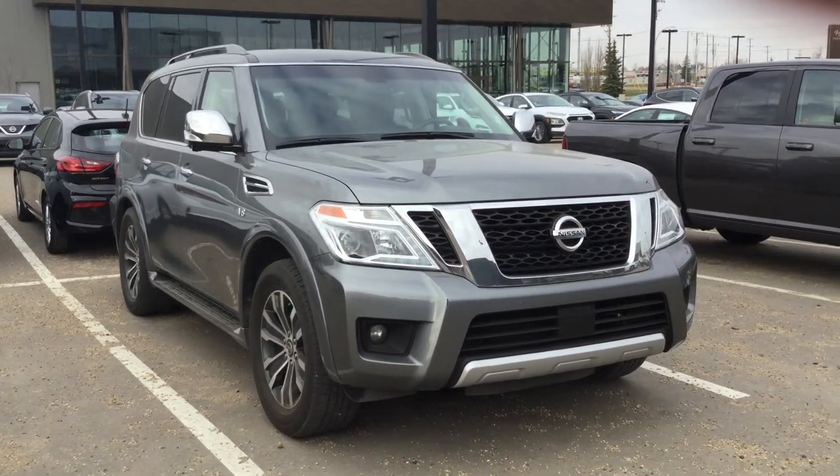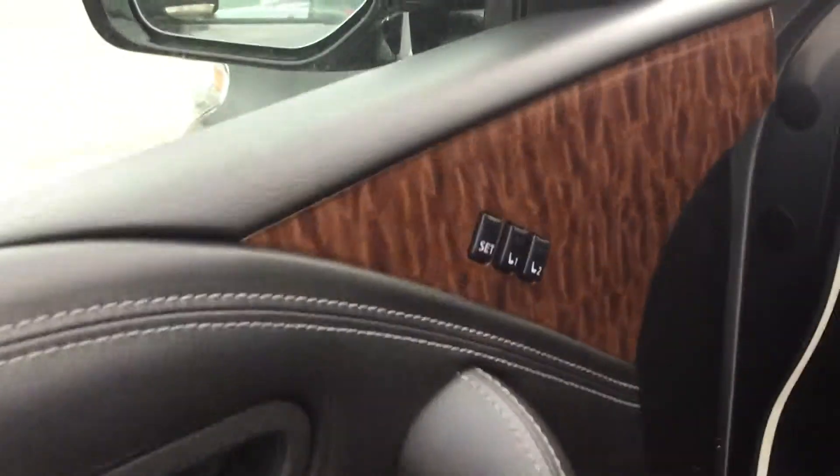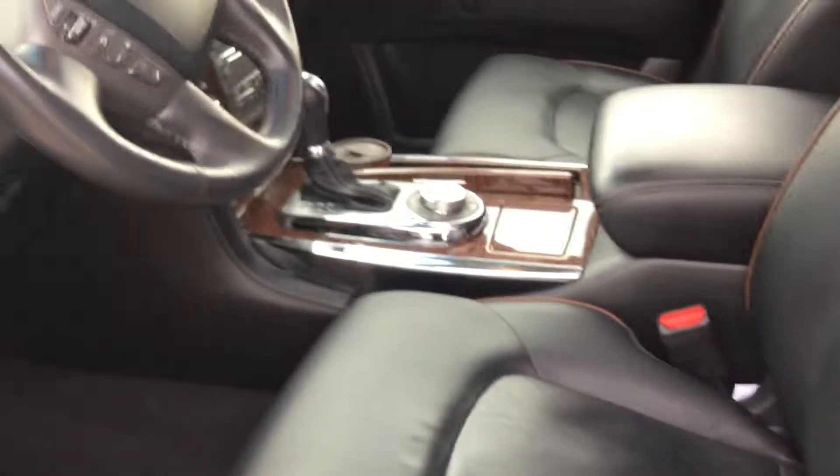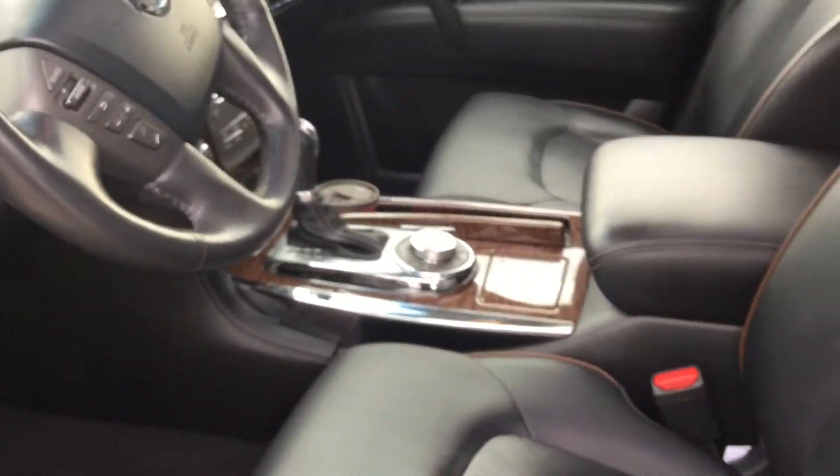Let's take a quick look at the vehicle's interior. This beautiful 2017 is the SL trim which comes with all leather interior with the dual stitching. You also get the wood accents and being the SL, this thing's got navigation, Bluetooth, and tons and tons of other features that we'll go over when you come down.